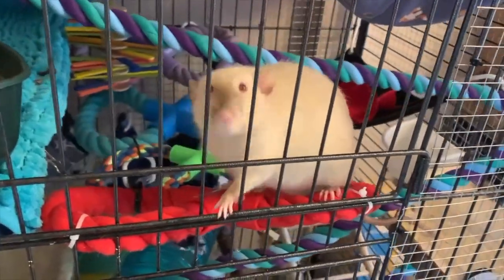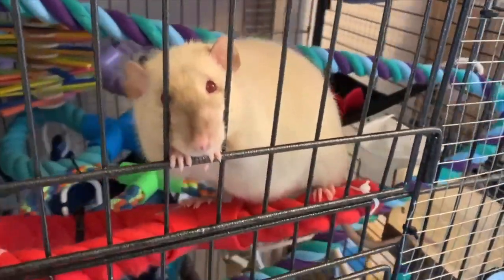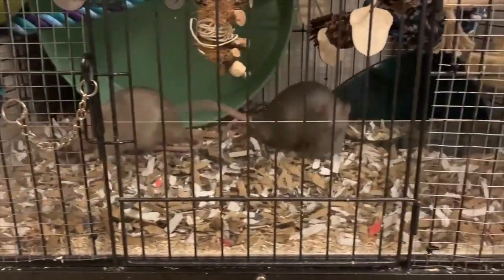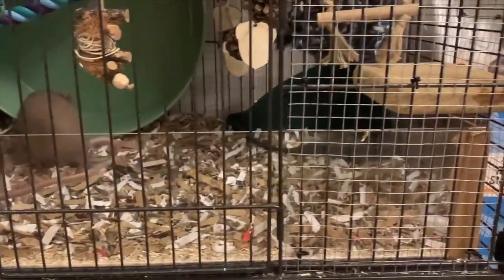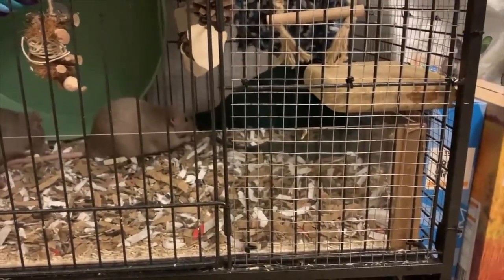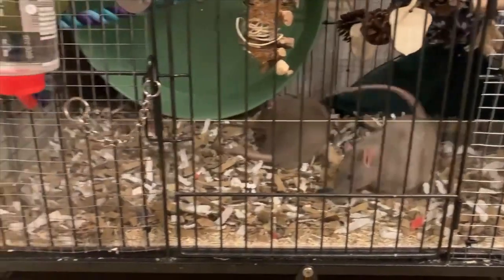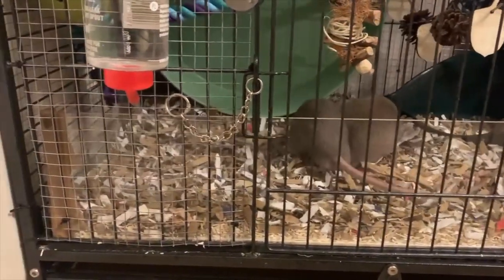The first issue with this cage is that the bar spacing is too wide and sparse. The bar spacing is 2.5 centimetres wide, so kittens or even adult does will likely be able to escape. Also, because the spacing is sparse, it can be hard to find bars to clip cage accessories onto when you're decorating the inside.